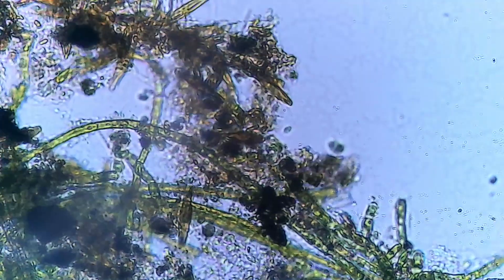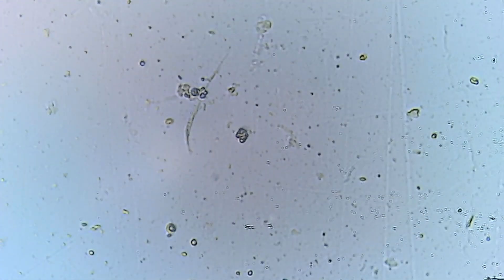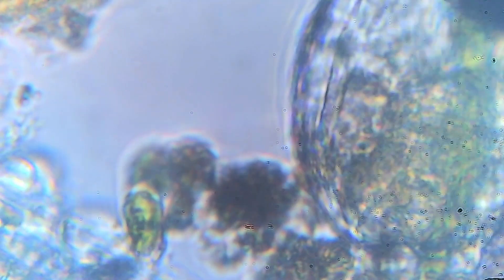In this unseen world, every nook and cranny teems with life. As we observe closely, we notice the much smaller dots buzzing around the image. These are bacteria, so small that they evade clear resolution. Yet their role in this ecosystem is colossal, from aiding in digestion to nutrient cycling.